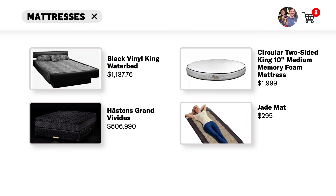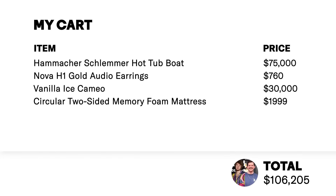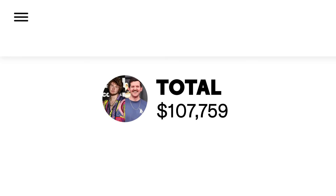Circular two-sided King 10-foot medium memory foam mattress, $199.99. Yeah, we're on that one.